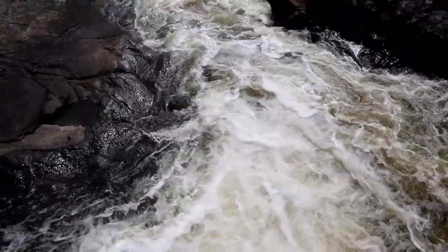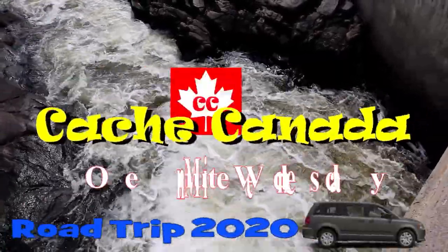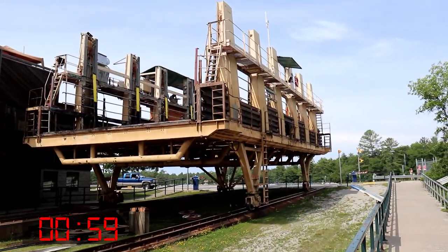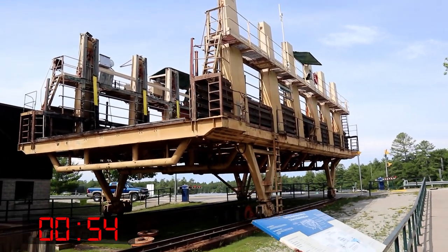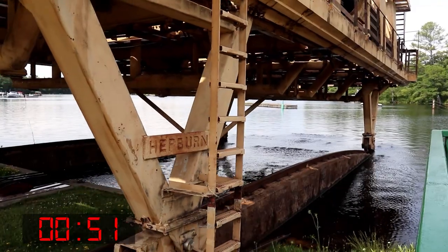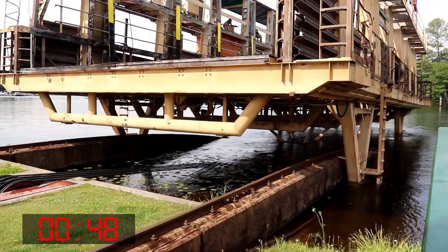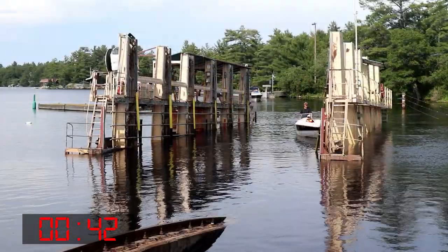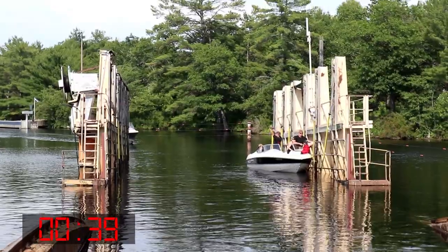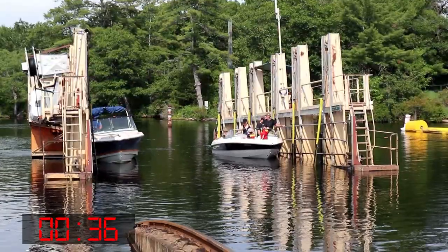Holy doodle, it's big. Welcome to the Big Chute Marine Railway at Lock 44 in the township of Georgian Bay of the Trent Severn Waterway in Ontario, Canada. It works on an inclined plane to carry boats over a change of height of about 18 meters. It is the only marine railway of its kind in North America still in use. This is really, really cool. It's like awesome, totally incredible. What a feat of engineering. And here it comes.